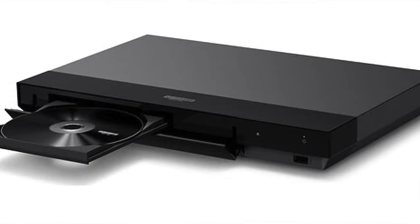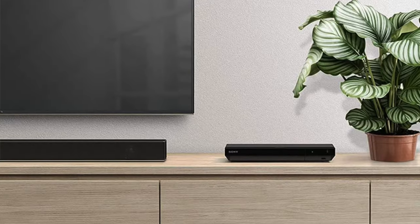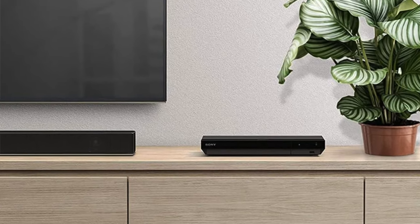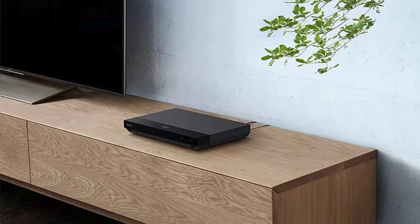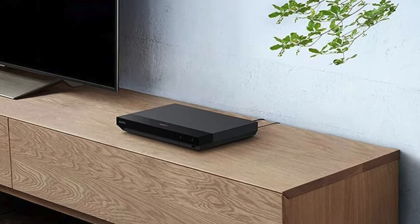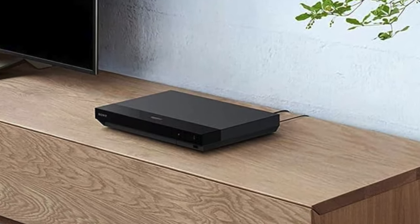Otherwise, this is an impressive Blu-ray player that delivers a crisp, natural-looking picture and fantastic detail. Your favorite movies and TV series are going to look incredible, and the best bit is that it comes with a reasonably affordable price tag. In a nutshell — pros: very strong picture quality, Dolby Vision support now included. Cons: no HDR10+ support, and the sound is not quite there when you compare it to the Panasonics.